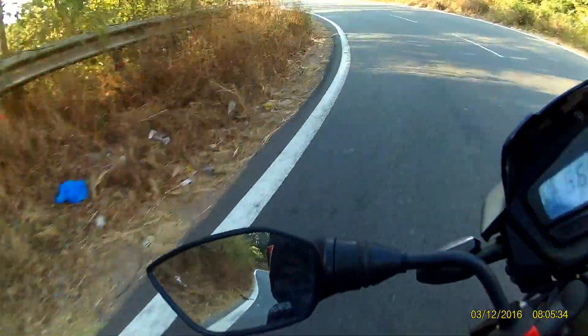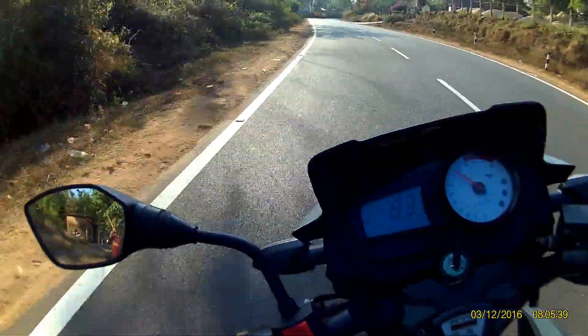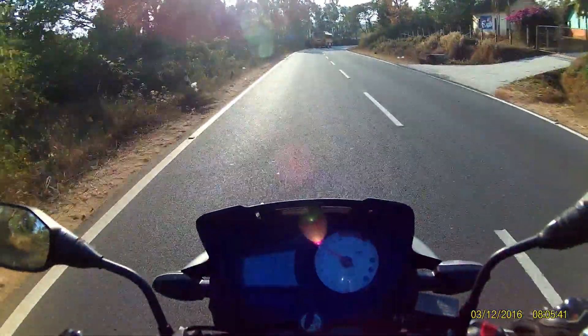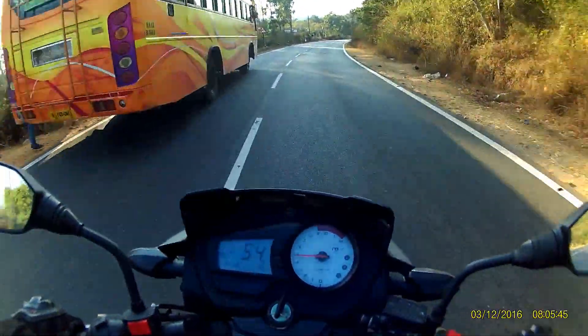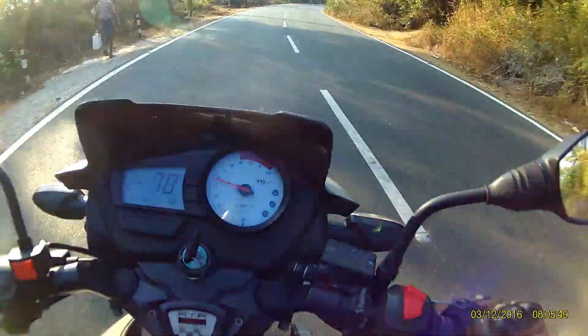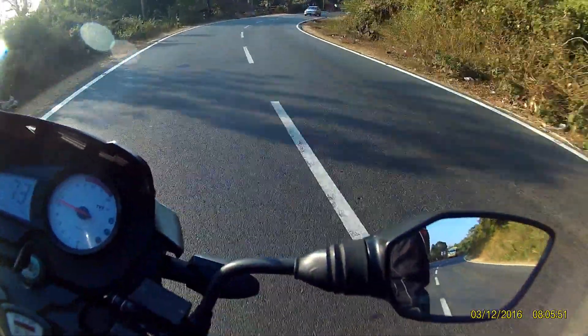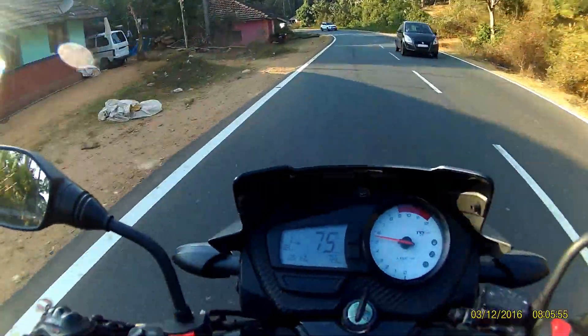Even though dragging your knees has some benefits, doing so all the time while riding on the streets is not really necessary. I can give you two very good reasons why trying to knee drag on the streets is not a good idea. Firstly, you can't be half as fast on the streets as you would be on the track, and secondly, it's extremely dangerous.